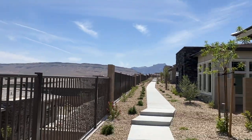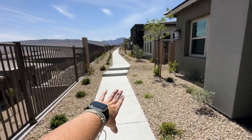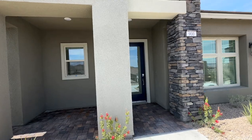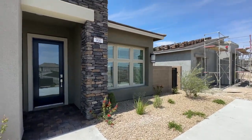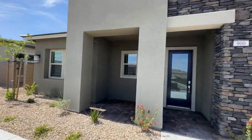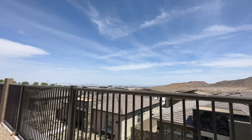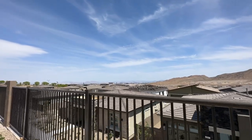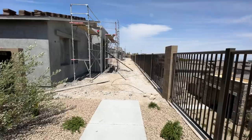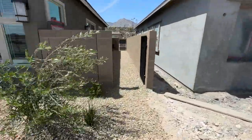And then you have mountain views to your right, which is super nice. You'll have that walking path and the walkway right here, and it comes to the front of the house — so this is technically the front of the house. These views would be about $300,000 at some other builder, so I like that a lot. And then you also have a side yard.